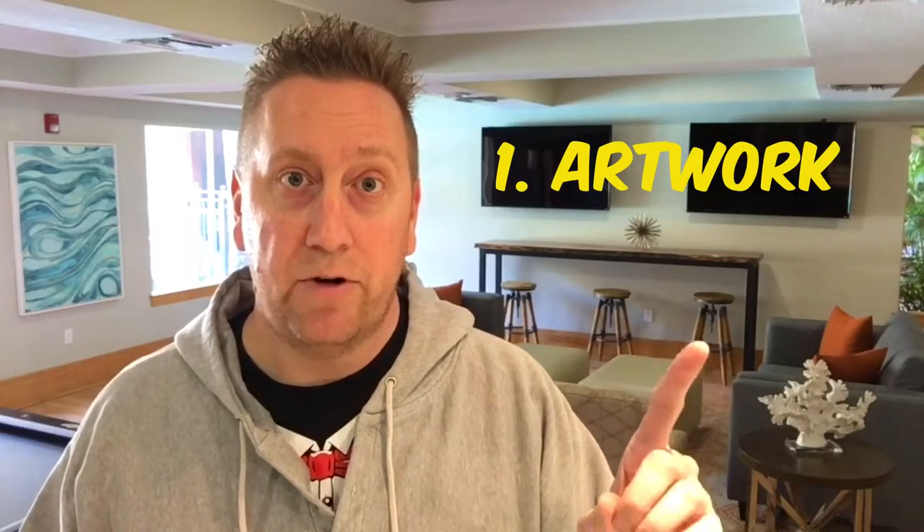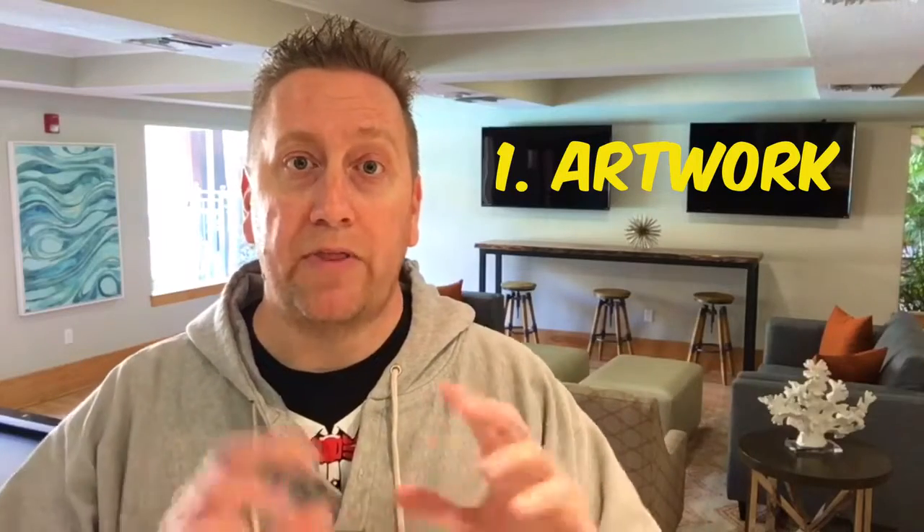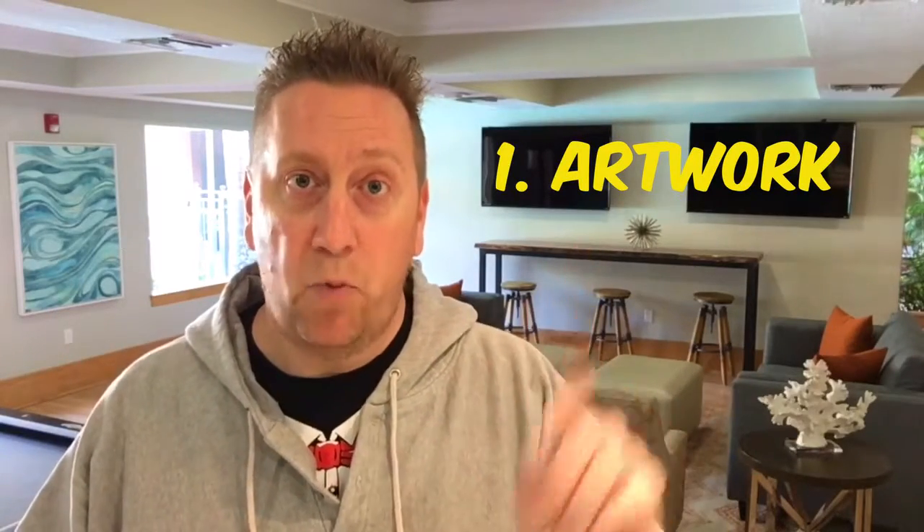So what two things do we need to sell that movie? Number one is you've got to have a great piece of artwork. Your artwork, your DVD cover, your poster — whatever it'll be — those items are going to be the things that help me sell. That's number one.